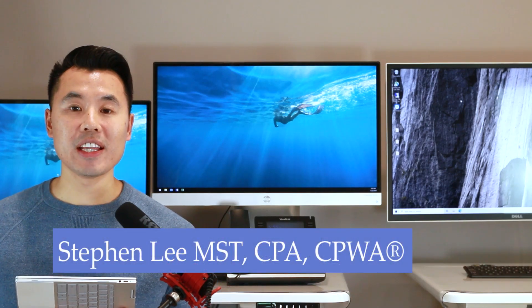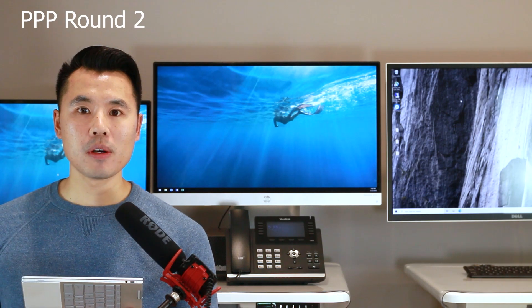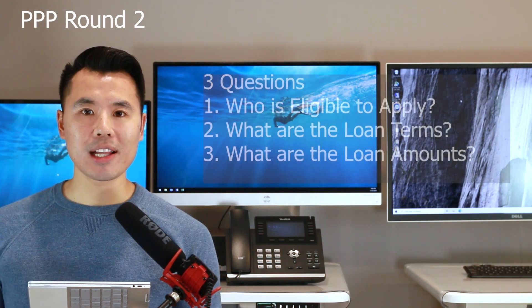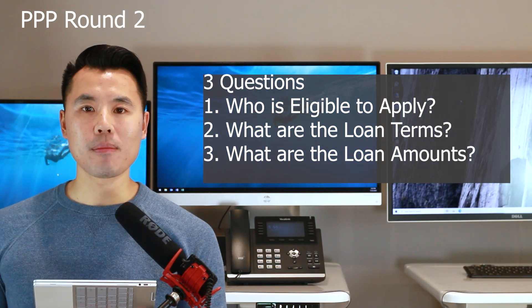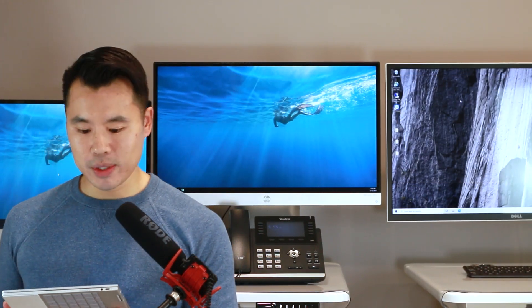Hi everyone, Steven Lee here. In this video, I'm going to be talking about PPP round number two and answering the following three questions: number one, who is eligible to apply; number two, what are the loan terms; and number three, what are the loan amounts under PPP round number two.